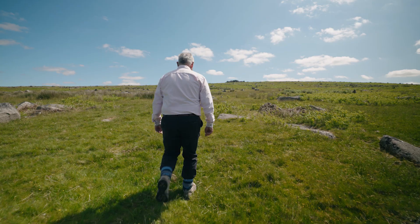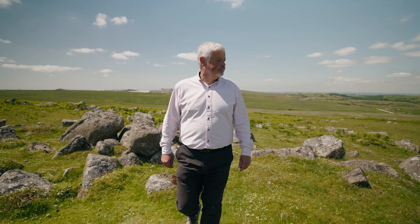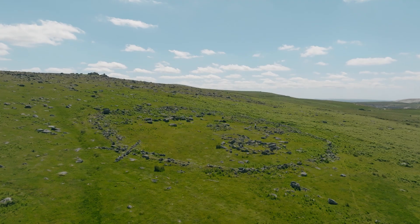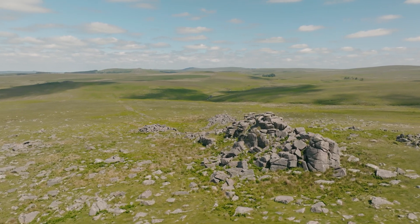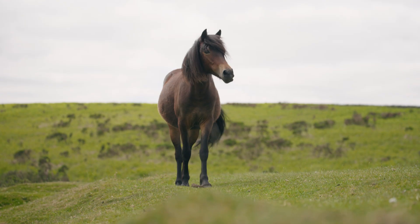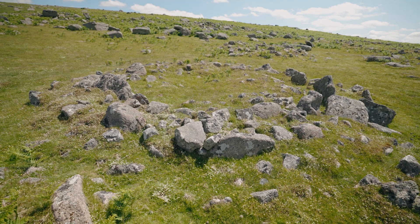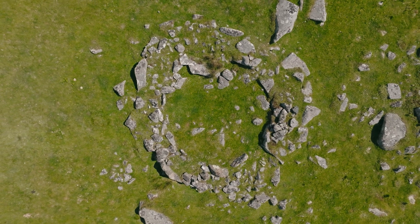Here in the upper Plym Valley we have 15 and a half square kilometres of English Heritage site — in fact there are 300 sites within it, medieval and prehistoric. The prehistoric settlements here are actually much more typical than Grimspound. This is where farming communities were living, looking after cattle and sheep, living in these closed communities within enclosures. Each one of these enclosures was probably an extended family.